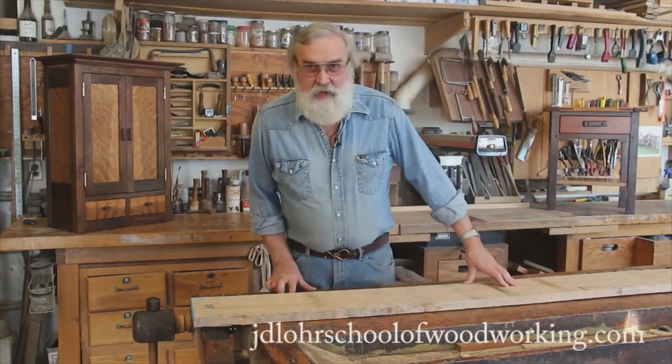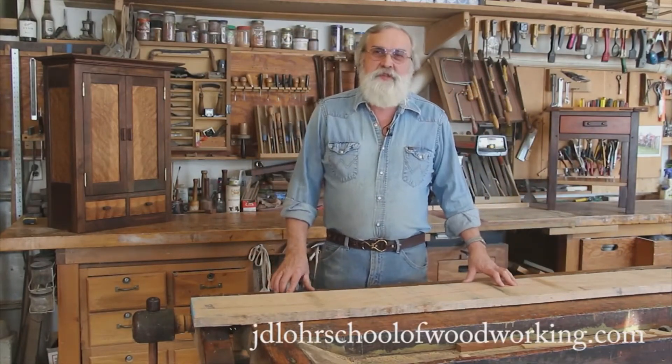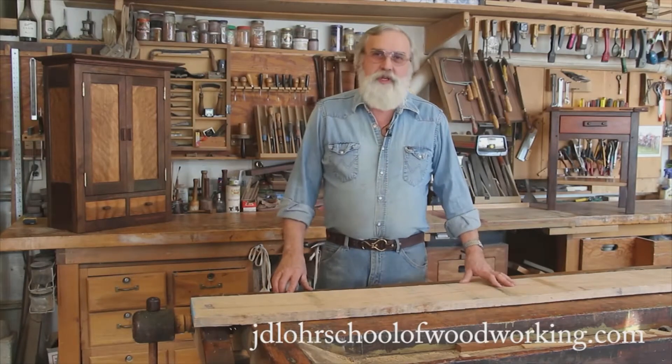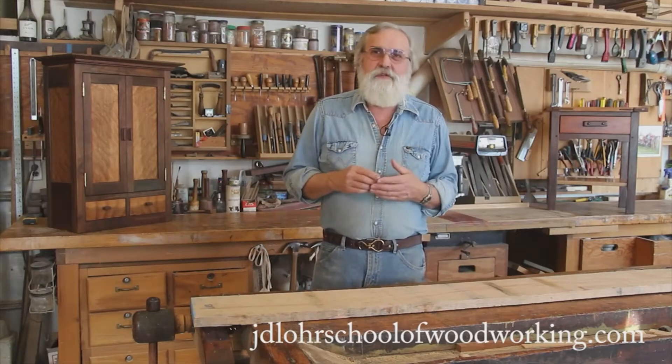Welcome to the J.D. Lohr School of Woodworking. I'm Jeff Lohr and I'm hopeful in the next few minutes to show you exactly what our program is all about. My goal is to help you decide: is this school right for you?